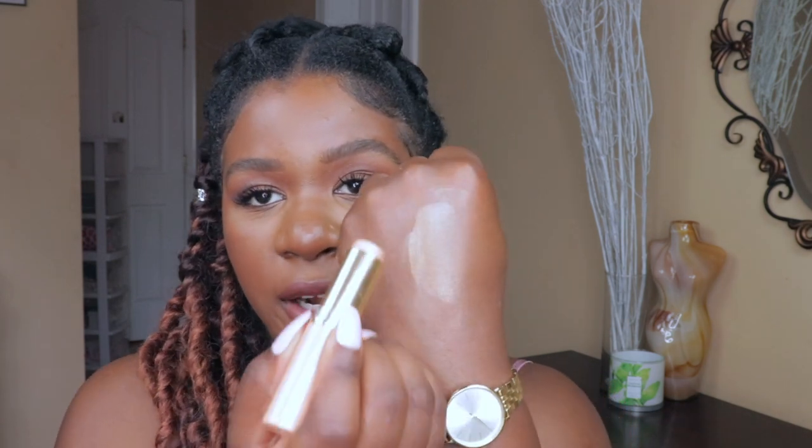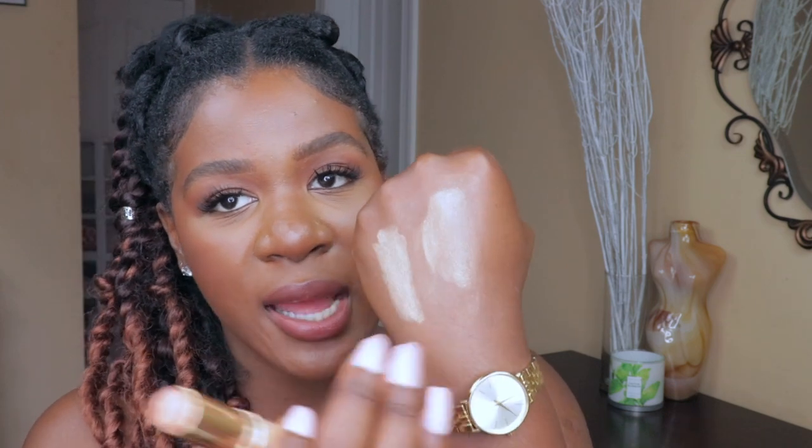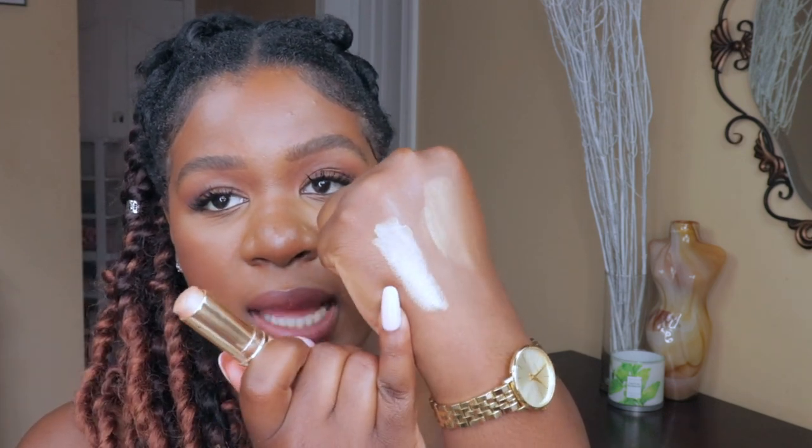I don't think they sell this next one anymore, but I still want to mention it because I use it all the time — the Tarte Spotlight Highlighter stick. I believe this came out before any other cream highlighter. I've had it for years and still have a lot of product left. This one is super opaque and very pigmented, unlike the more sheer ones — a little goes a long way. It was my very first cream highlighter.